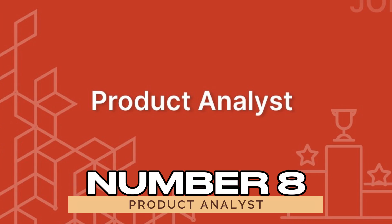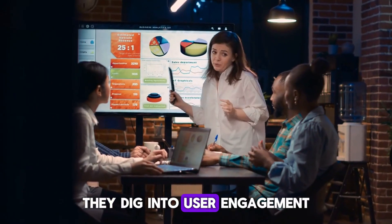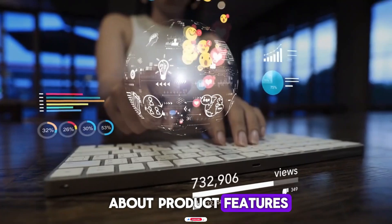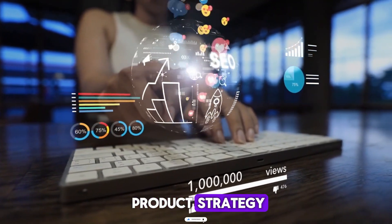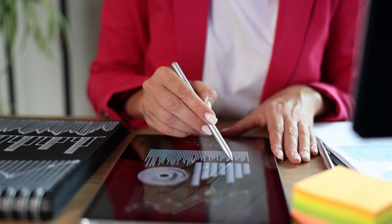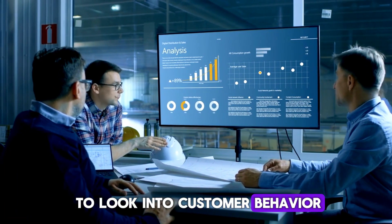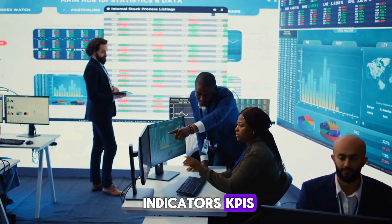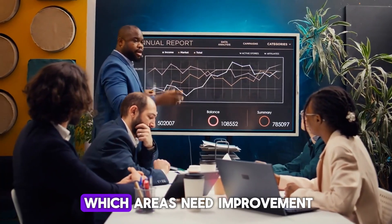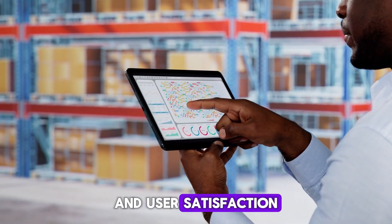Number eight: product analyst. Product analysts help businesses understand how their products are performing in the market. They dig into user engagement, sales data, and other metrics to find areas for improvement. Their analysis informs decisions about product features, customer satisfaction, and overall product strategy. SQL allows product analysts to retrieve valuable data from databases quickly. They use SQL queries to look into customer behavior, product usage patterns, and other key performance indicators. By joining and filtering data, SQL helps them identify which product features are performing well and which areas need improvement, empowering them to make data-driven decisions that enhance product performance and user satisfaction.